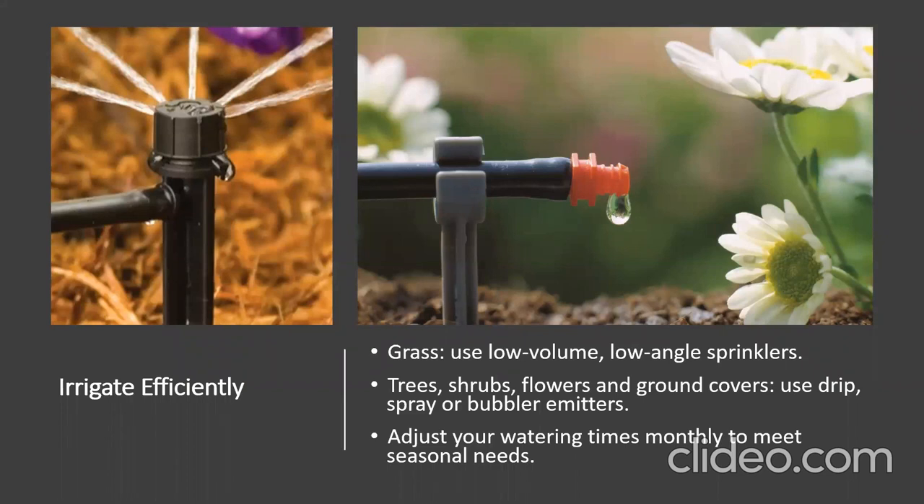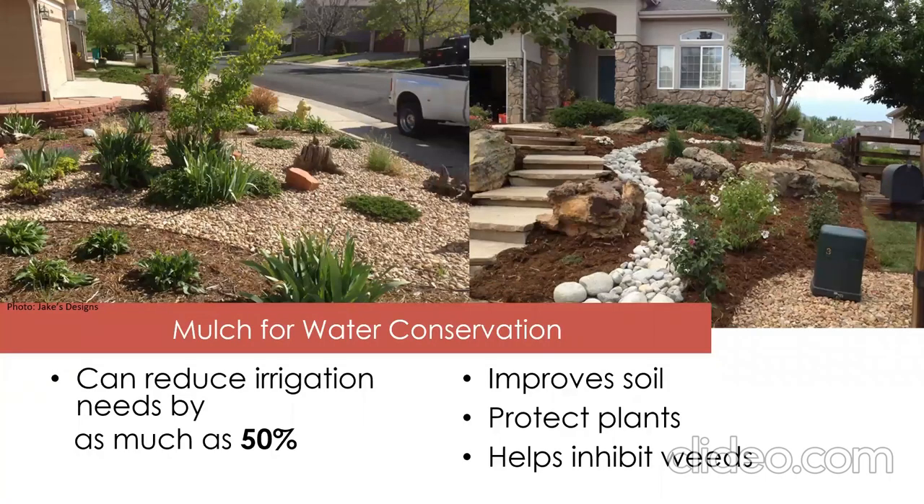For irrigating efficiently, the easiest way to make progress toward water savings is to adjust your irrigation. For grass, consider switching to lower-volume stream rotors. For garden plantings and trees, use drip irrigation or low-volume, low-angle spray or bubbler emitters. Also adjust your watering times monthly to meet the seasonal needs of your garden plants and trees, just as you would for your lawn.